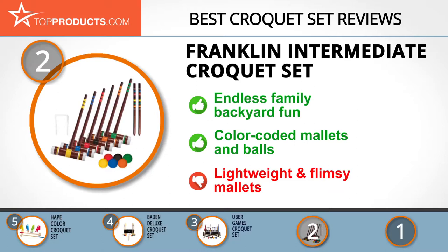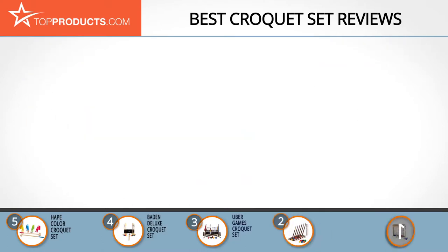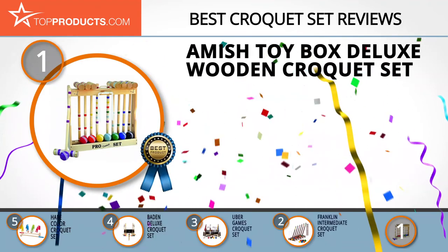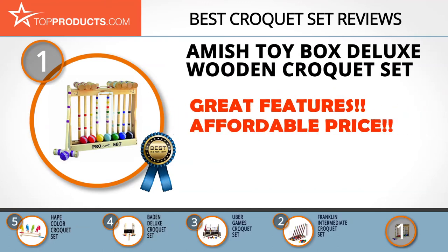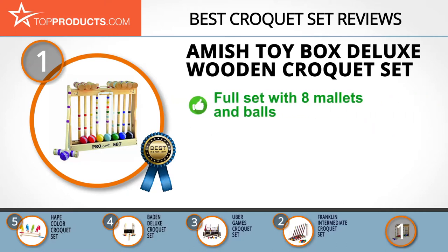Our top choice is the Amish Toy Box Deluxe Wooden Croquet Set, chosen for its good array of features at an affordable price. Amish Toy Box is a family-owned business founded in 2010 to manufacture wooden toys such as dollhouses and games.